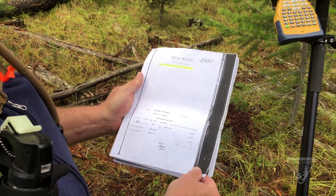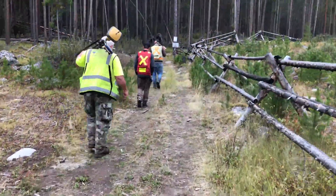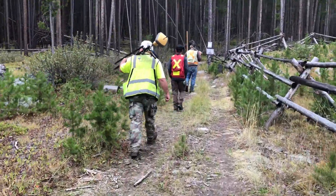Once the lines have been posted, the final step in this project is to update the official records and PLATs to make sure the information is accurate for future use.